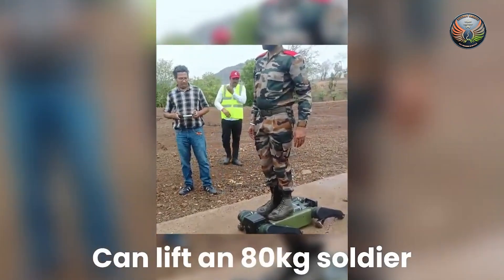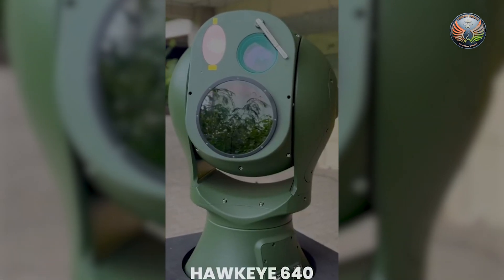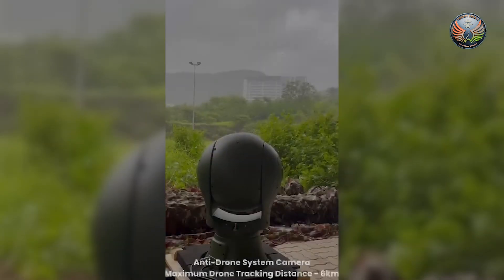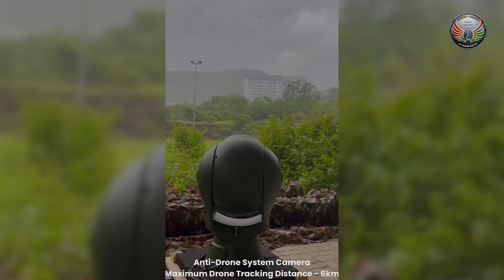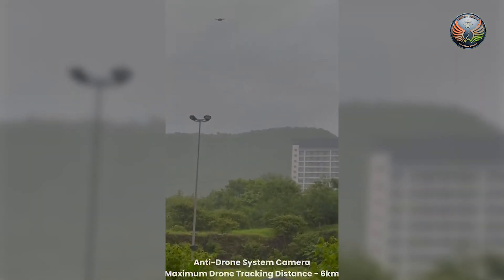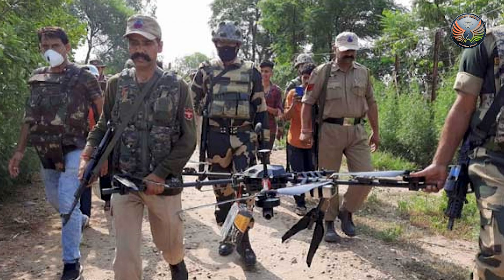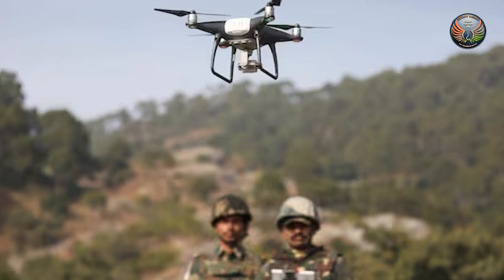The quadruped can also carry up to 80 kilos of weight. Zen Technologies has also created a state-of-the-art anti-drone system named Hawkeye. This system can detect and track drones up to a range of 15 km even during bad weather and at night. This can be a great tool in the hands of the BSF, which is tackling a narco-terror network operated primarily through drones.